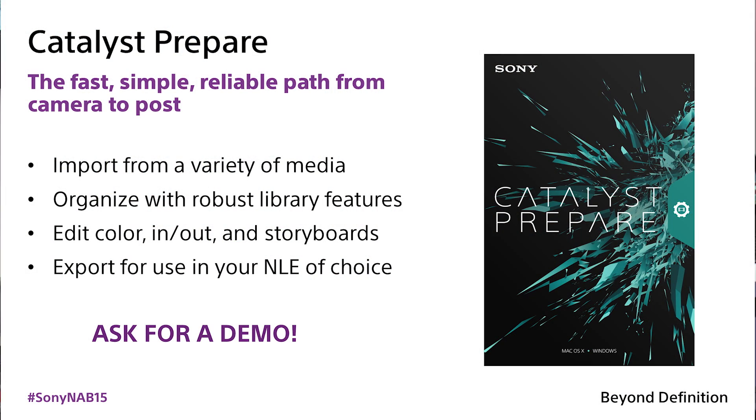As the names would suggest, Catalyst Prepare is all about preparing your media for that online post-production session. So it helps you ingest, it helps you make a full volume backup, and it helps you organize that material.